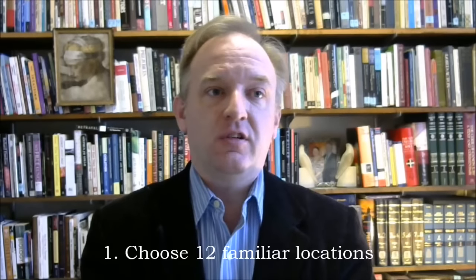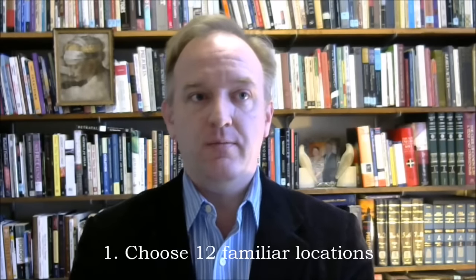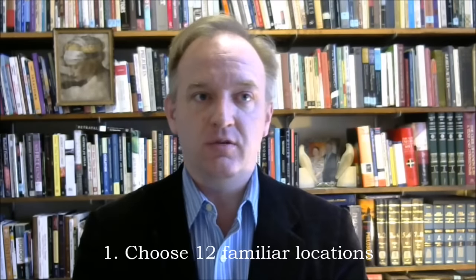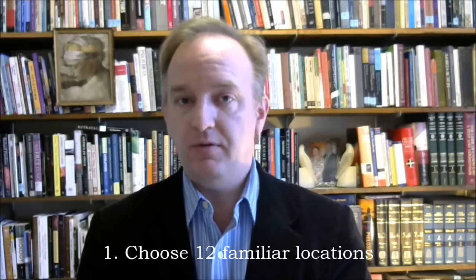Step one: select 12 locations from a familiar environment. Ideally, you should use your house or apartment or someplace where you are every day. Choose just one to three locations per room and feel free to skip locations — you don't have to cover everything. Choose things that will not change their position easily, so not movable furniture or a picture on a wall that might get rehung in the future.